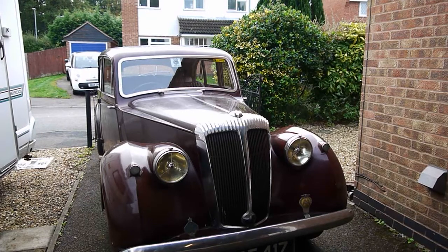Good morning, welcome to what I hope will be a fairly short video, basically showing you my 1951 Daimler that has been in my family since before I was born, in actual fact.